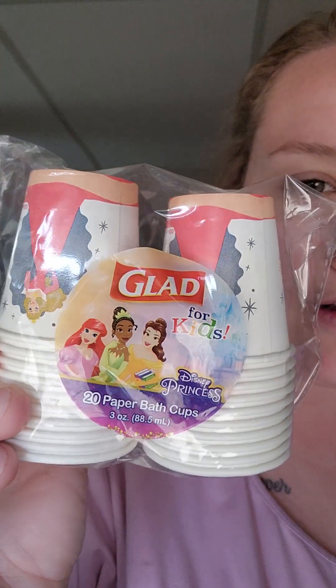These were on my wish list but I didn't realize that they were like the small bath cups. I told her to get these because she uses them in the bathroom and they were Disney princesses and I was like, okay, cute. So she got those - she got two of those and she got three of those.